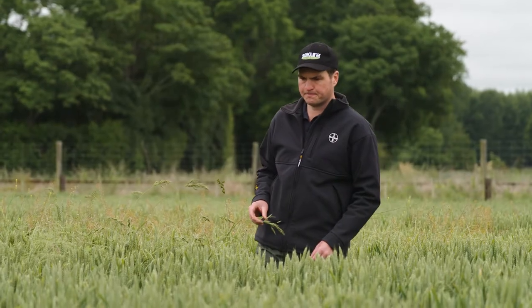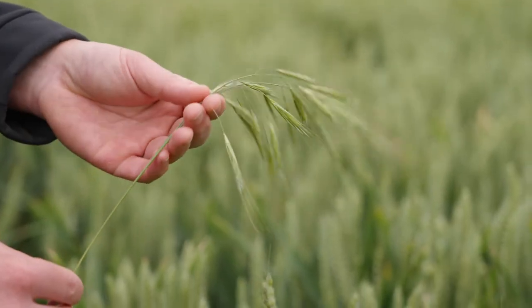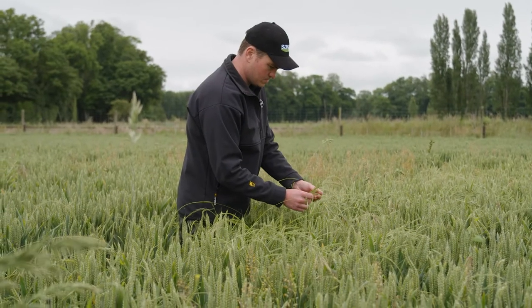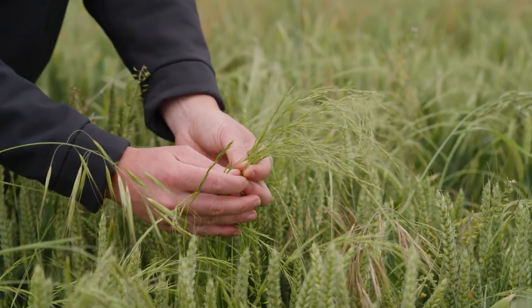One of the things we've seen at this site with Sakura is its broad spectrum on grass weeds — not only the ryegrass, but also some really good results on the hair grass and the brome species. The bromes being particularly tougher grasses to control certainly shows the importance of a full herbicide program.